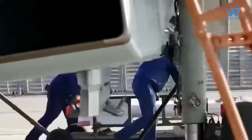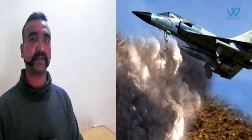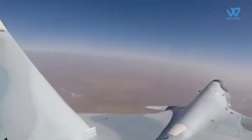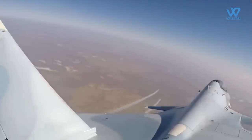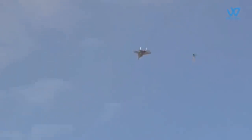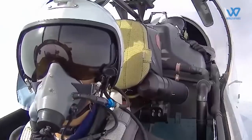The R-73 missile is the weapon with which Wing Commander Abhinandan Varthaman brought down Pakistan's F-16 jet. The missiles are already used by the IAF's MiG-21 and MiG-29 fighters. The weapon is designed to engage air targets in dogfights from any direction, day or night, against the earth background and in a heavy ECM environment. It is used on fighters, bombers, and attack aircraft.